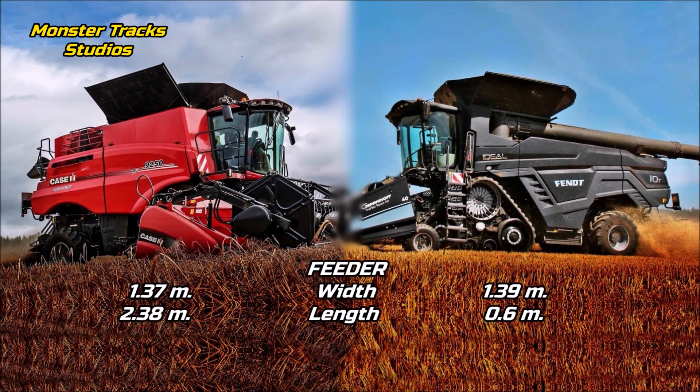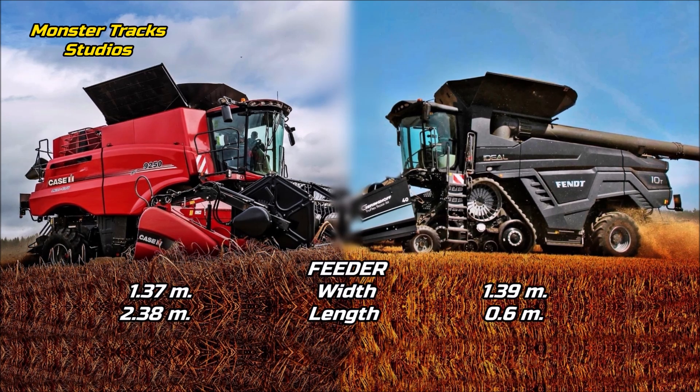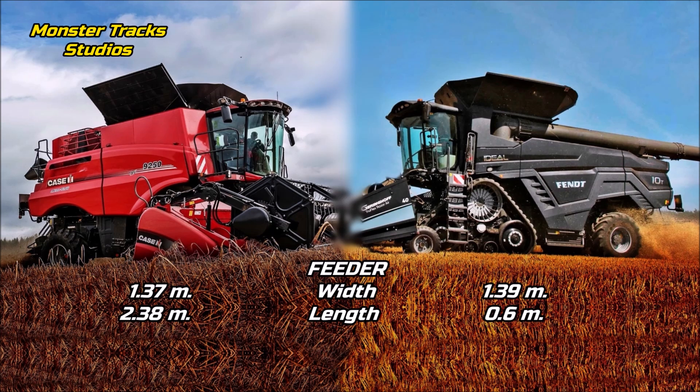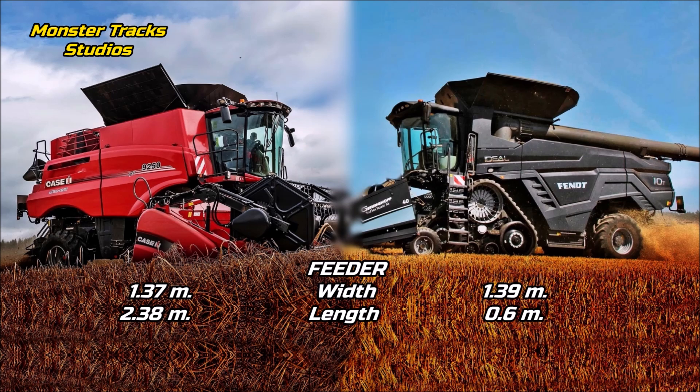The feeder width of Case is at 1.37 meters and the length is at 2.38 meters. The feeder width of the Fendt is at 1.39 meters and the length is smaller at 0.6 meters. So as for the width they are nearly the same, but Case's feeder is much longer.